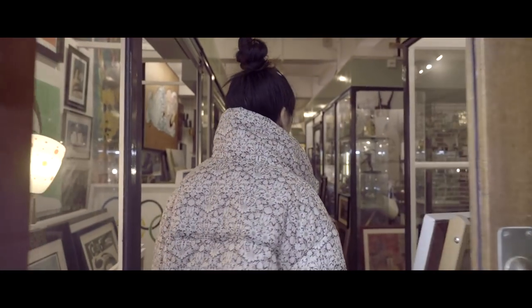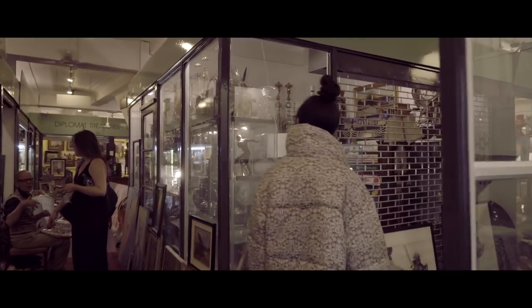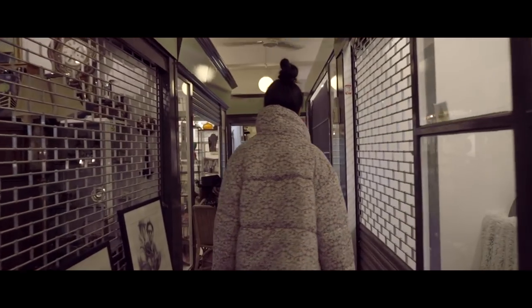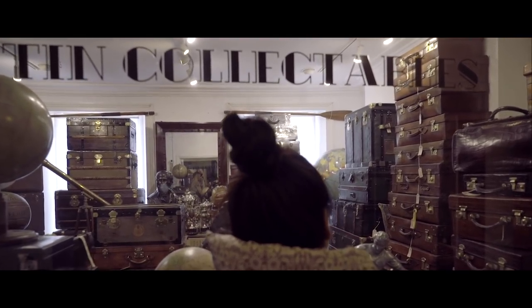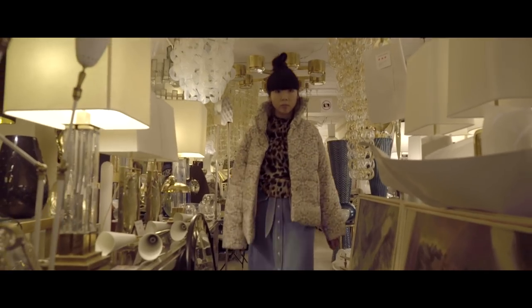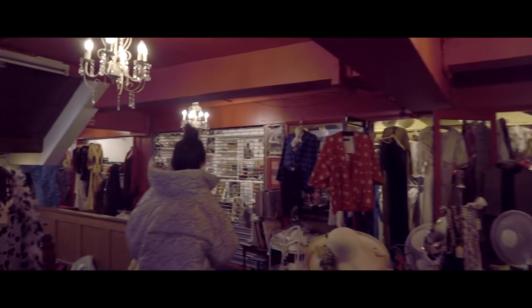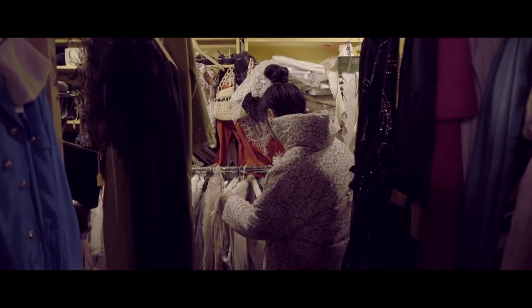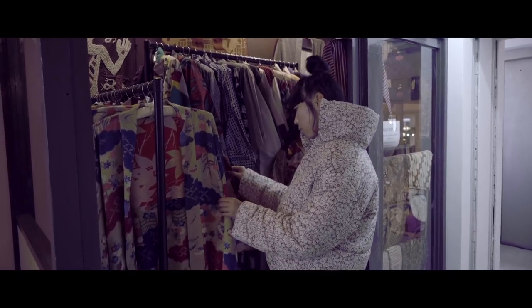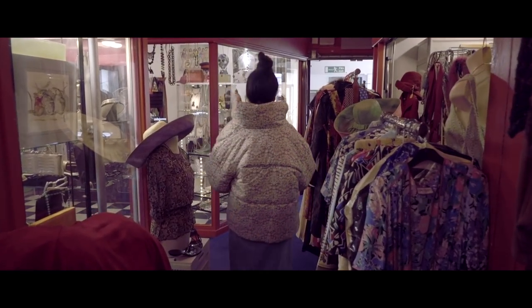Alfie's Antique Market is my go-to vintage destination because there's a lot of different stalls under one roof. You've got a lot of interiors, a lot of antiques, but then you've got clothing specialists as well. I'm very specific when it comes to vintage shopping — I'm quite picky. Alfie's is probably one of the remaining places in London where you can find really old and really special pieces.